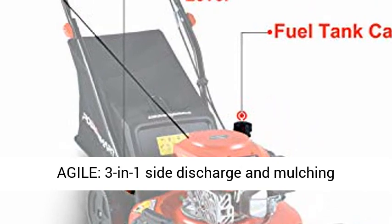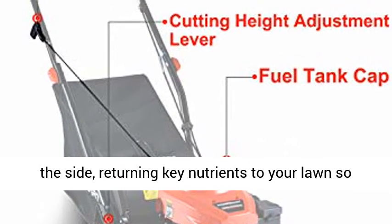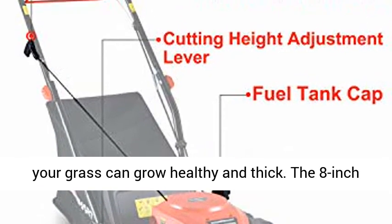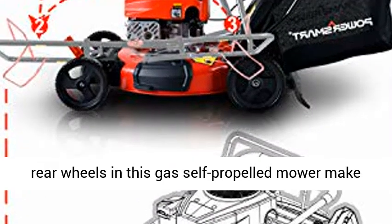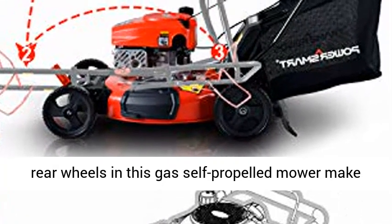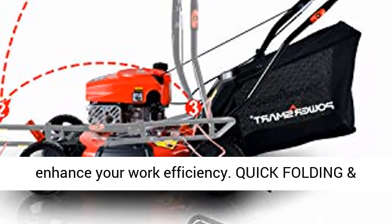Flexible and agile: 3-in-1 side discharge and mulching capability allows you to spread grass clippings to the side, returning key nutrients to your lawn, so your grass can grow healthy and thick. The 8-inch rear wheels in this gas self-propelled mower make it easy to move. This labor-saving design can enhance your work efficiency.